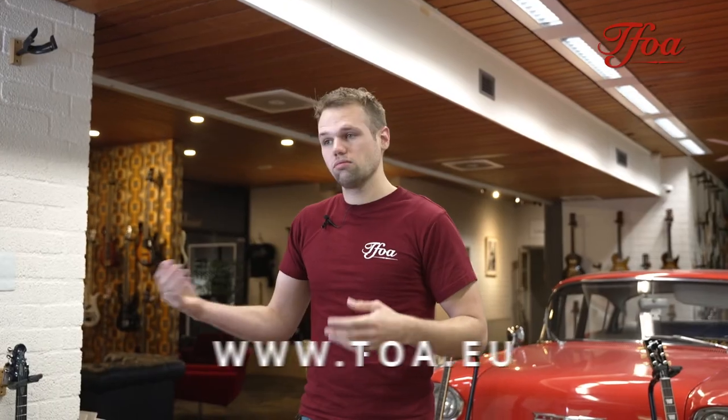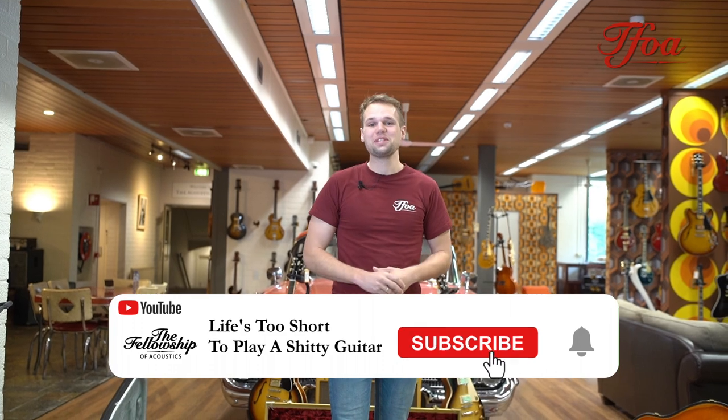And if you have any more questions, give us a ring, send us an email. Anyway, we hope to see you in the next episode and thank you very much for watching. Bye bye.